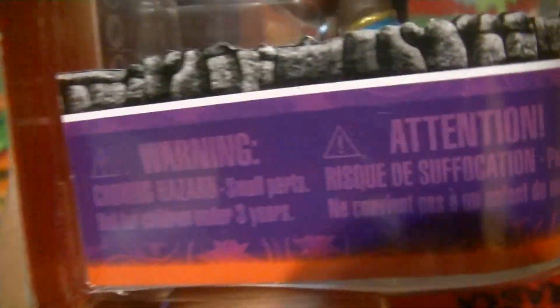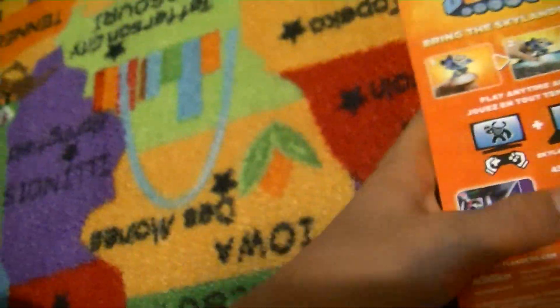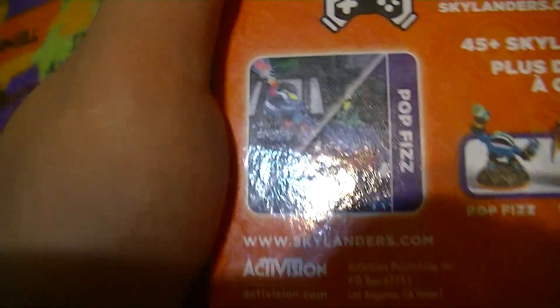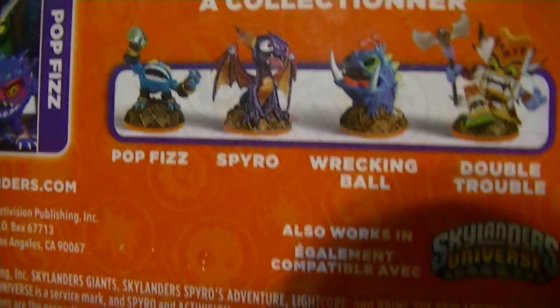There's something on the packaging — I have no idea what it is. And then there's JetVac, and then stuff, and then the Giants. Although they show two pictures of PopFizz — one in Beast Mode and one just drinking it normally. There's also Spyro, Ball, and Double Trouble. So yeah, I'm gonna unbox him now.